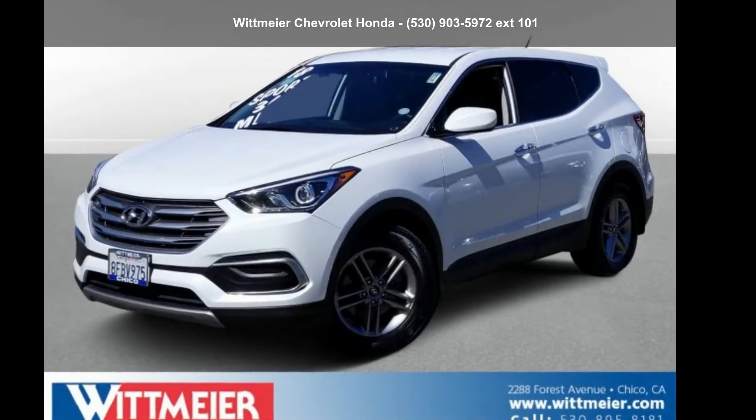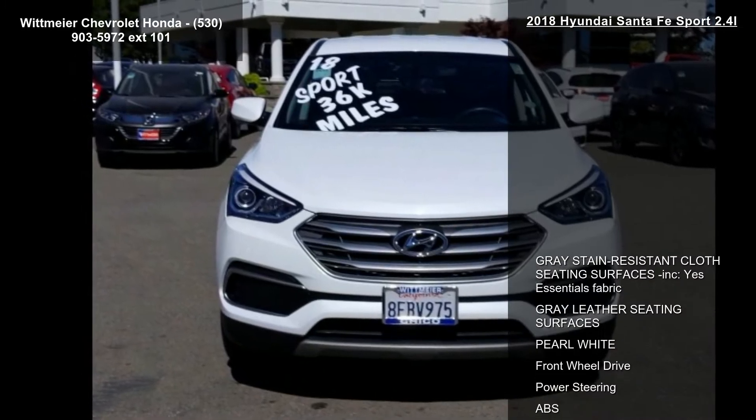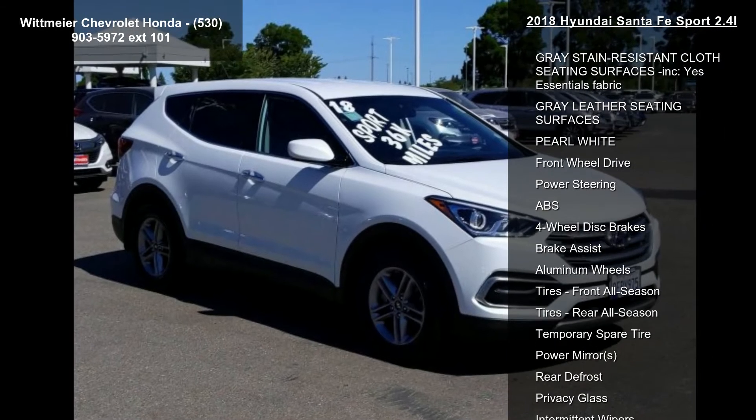Arrive in style with this Hyundai 2018 Santa Fe Sport 2.4L. This may be the set of wheels you've been looking for. Enjoy these notable features: